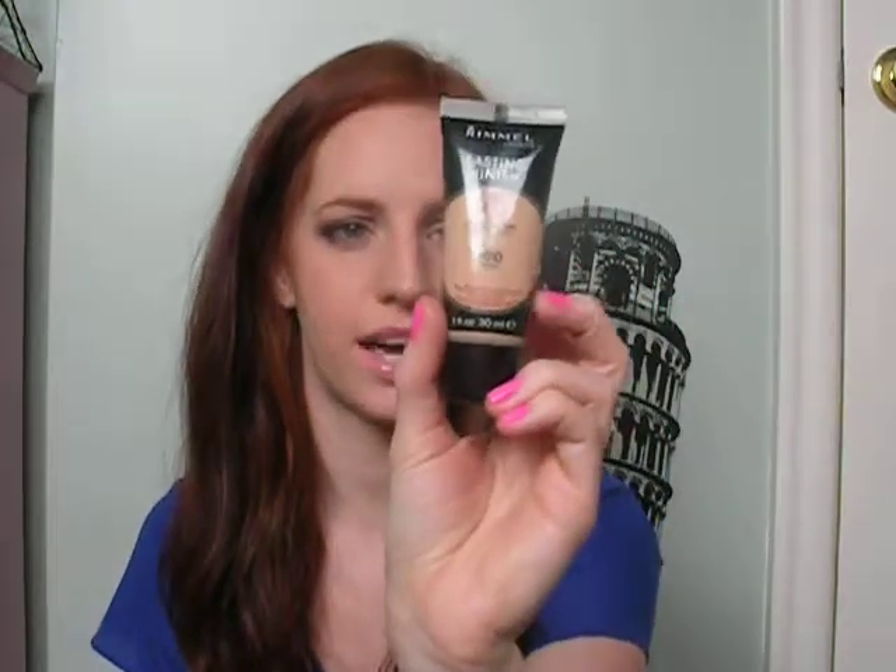One new thing I got is my Rimmel Lasting Finish 25 Hour Foundation. I'm in the lightest color, which is number 100, Ivory. I got this closer to the beginning of the month and I'm wearing it almost every single day. I really like it — it's super creamy, lasts a long time, and I feel like it really hydrates my skin since it's also a hydrating foundation.